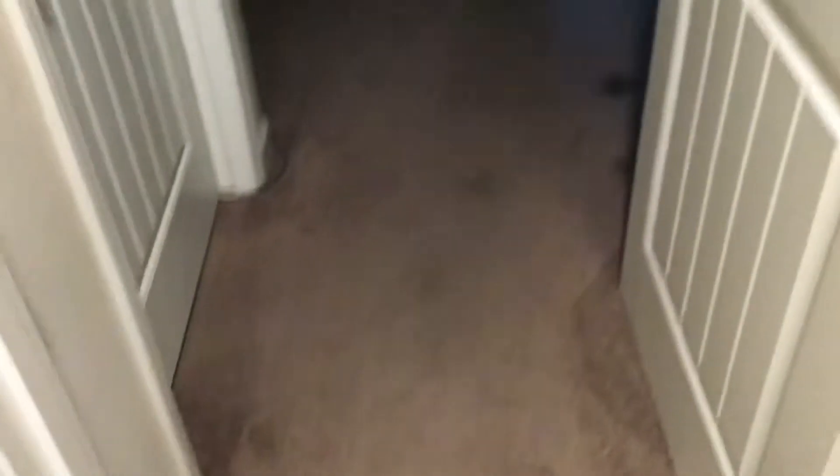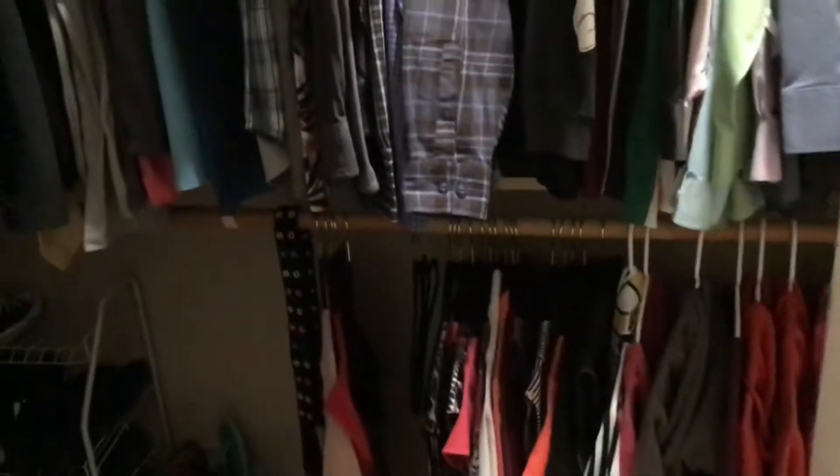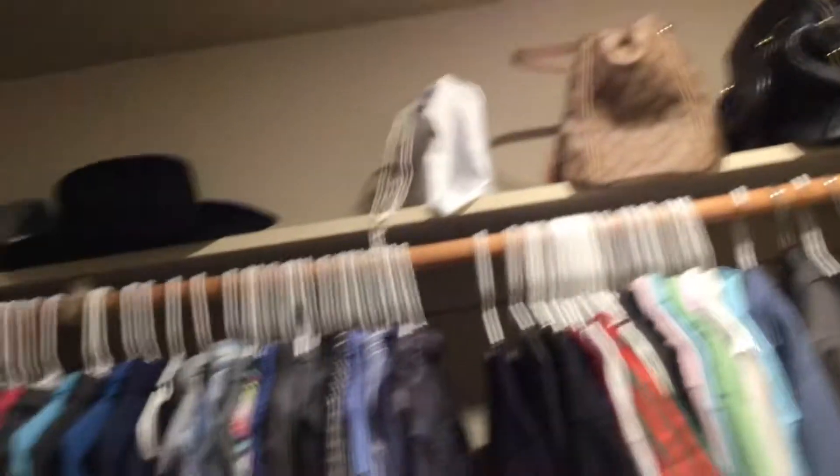And then over here, you have the master bedroom. This is my closet — it's a little small. And this is my bedroom. I had to put my vacuum there because there was no other place in the house to really put it.